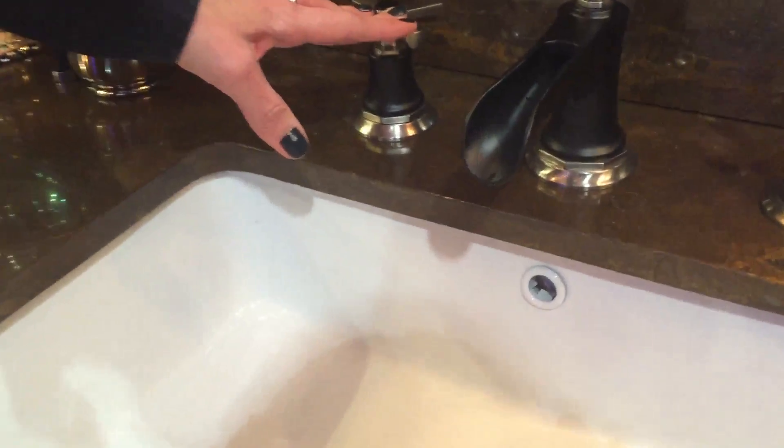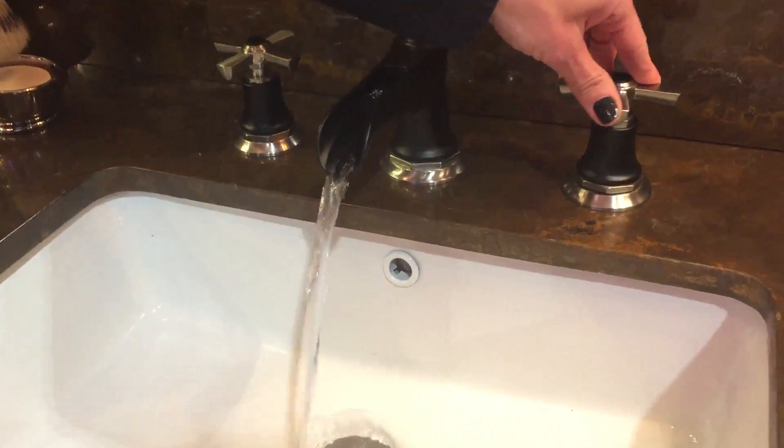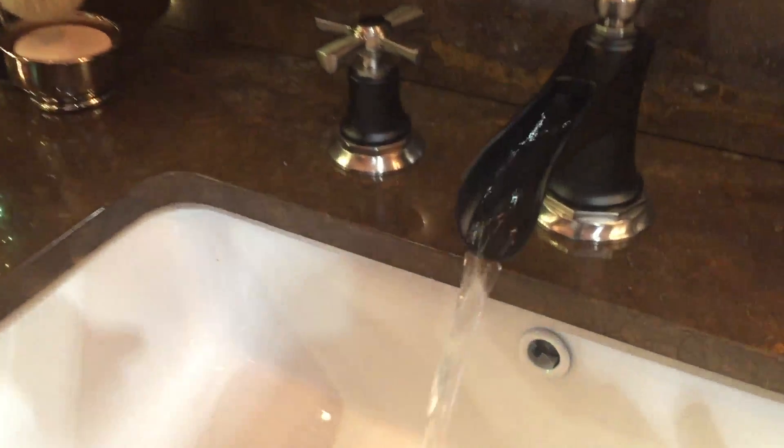Well, new for us this year in the bath is a brand new collection that we are excited to be debuting here at the Kitchen and Bath show. This is a stately modern collection called Rook. It was actually inspired by a chess piece, hence the name Rook. A beautiful suite is available with this gorgeous channel spout throughout all of the various components, designed so that the water tumbles over on itself creating a nice pattern and then cascading down into the bowl.